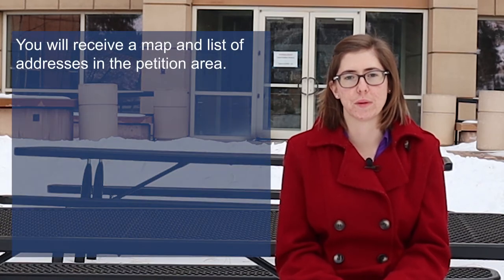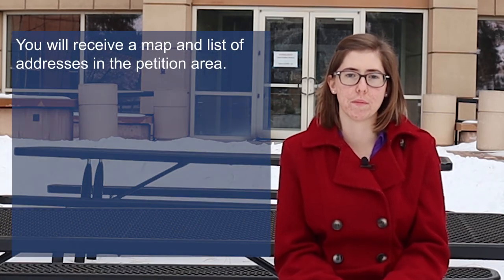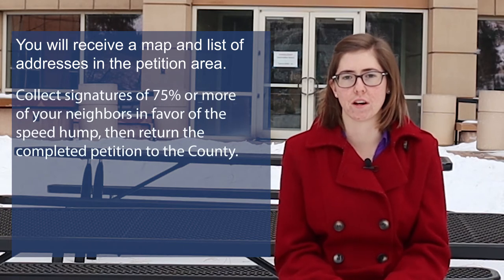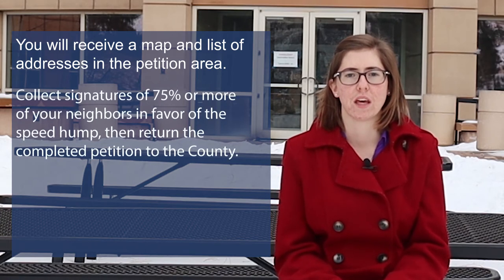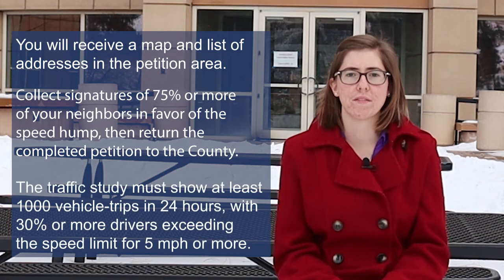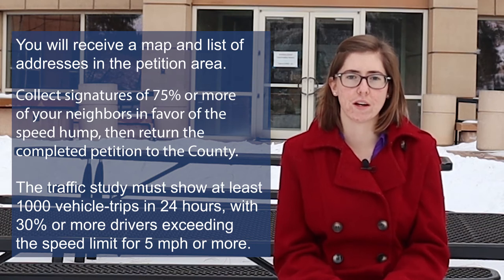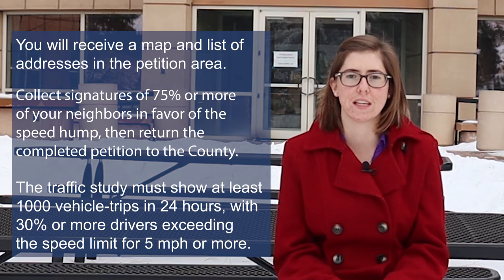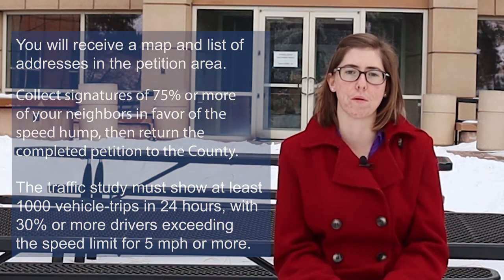As soon as staff has evaluated the preliminary criteria, they will send you a map and list of addresses in the petition area. It will be your job to collect signatures. If 75% or more of neighbors are in favor of speed humps, you will return the petition to the county, and the county will conduct a traffic study. The traffic study must show at least 1,000 vehicle trips in 24 hours, with 30% of those drivers exceeding the speed limit by 5 miles per hour or more.